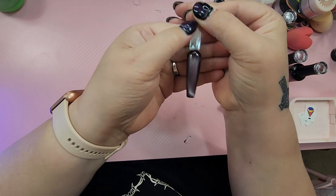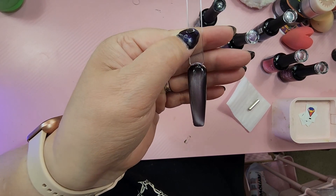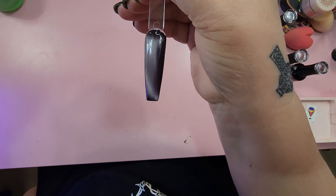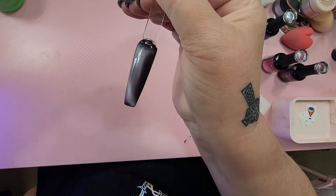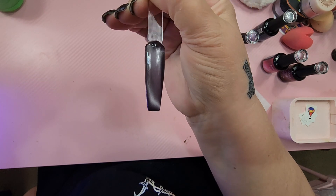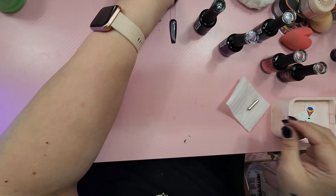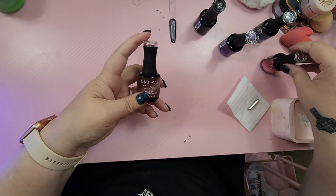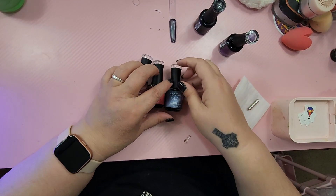Look at that, you guys — isn't that gorgeous? I love that. Can you see it? Yeah, you can. There you go. Isn't that beautiful? So that is my PR from Madam Glam — we've got these four beautiful cat eye colors.